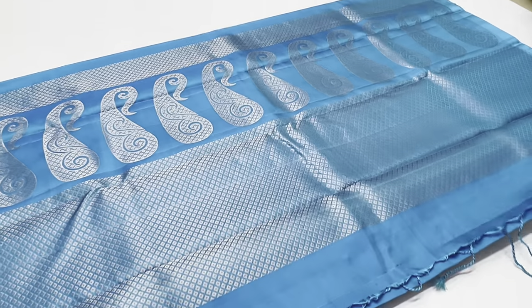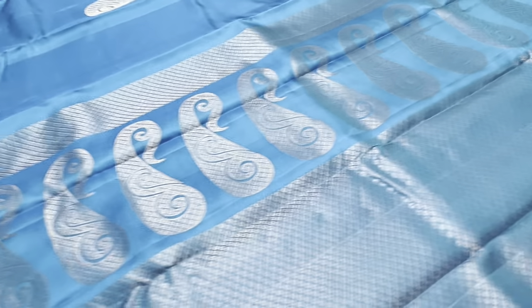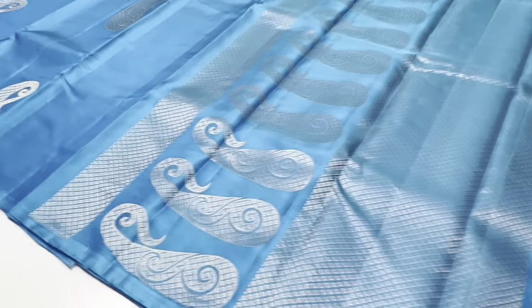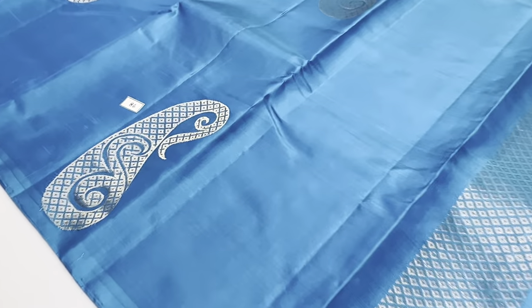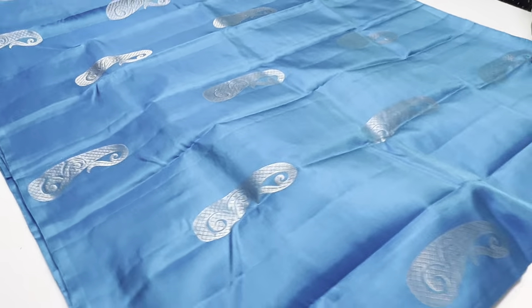Next sari is Cornflower Blue, full sari, full and full gold and tested sari work, sari code 86. To book, send a screenshot of the sari code via WhatsApp. It's very easy and we reply quickly.